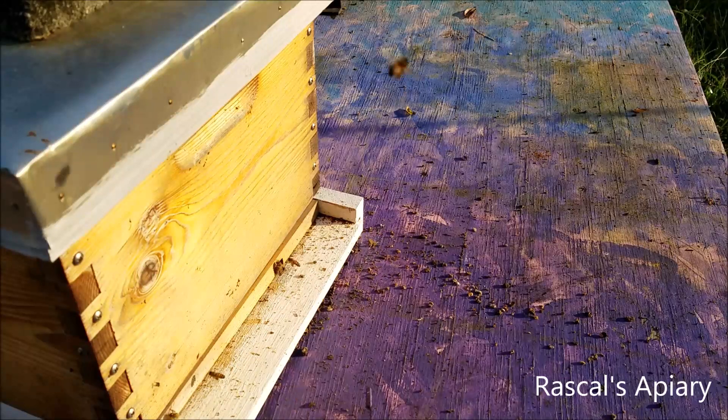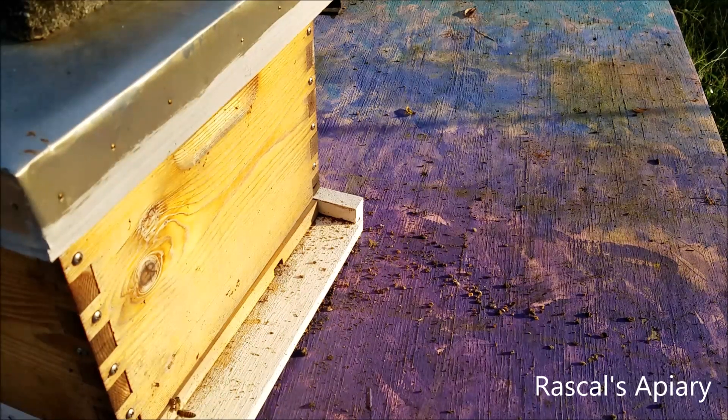After seven days I can put the reducer back on, and then hopefully that will help the bees keep the yellow jackets out. I haven't seen any actually go in over the last seven days.